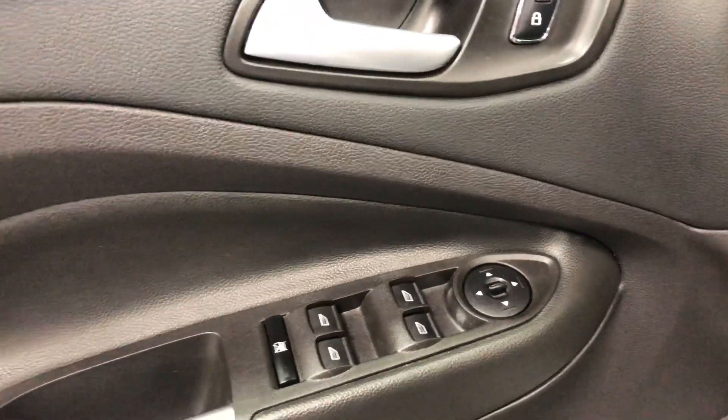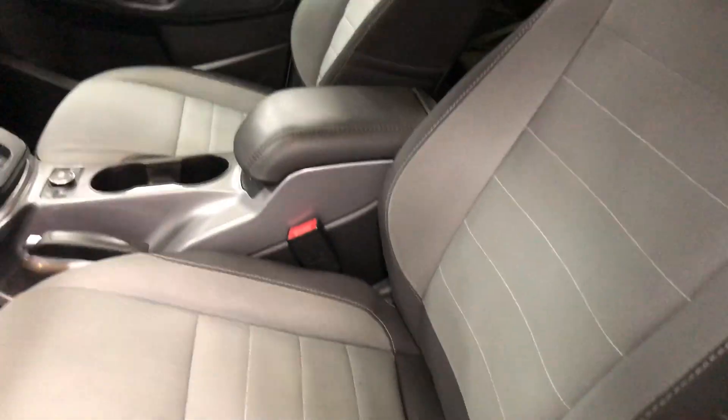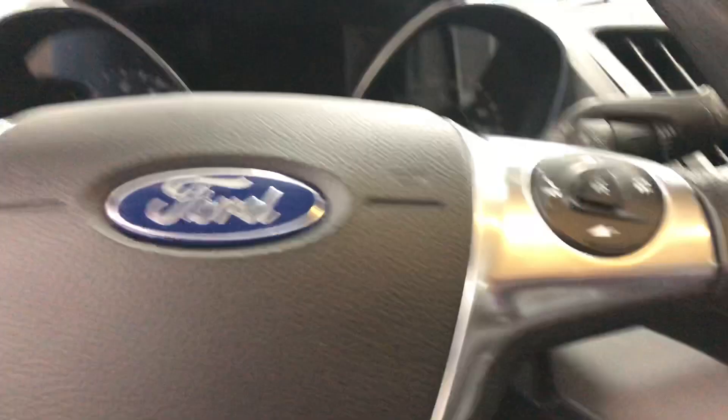In the back seat again you've got the 60/40 split which you can put down or up to have more kids or more cargo — it's up to you. In here we've got power windows, power locks, power mirrors, a cup holder, and a reclining seat on the driver's side. Let's climb in and fire this one up.